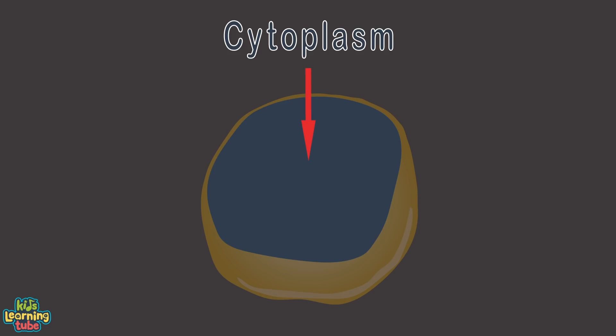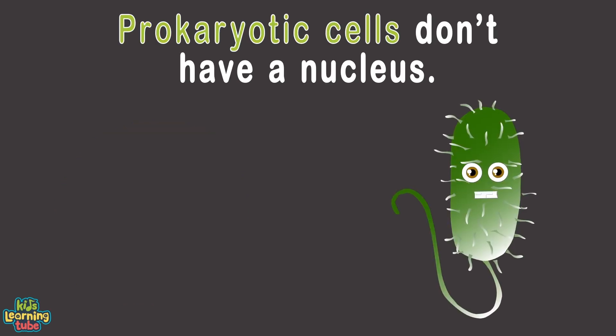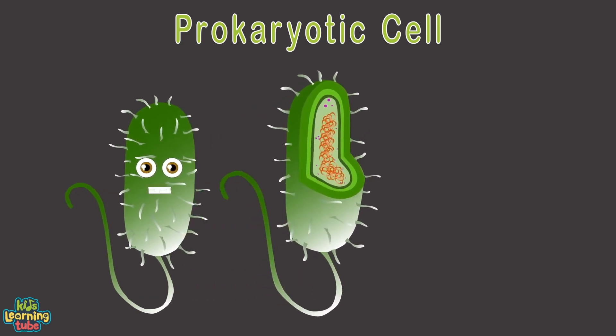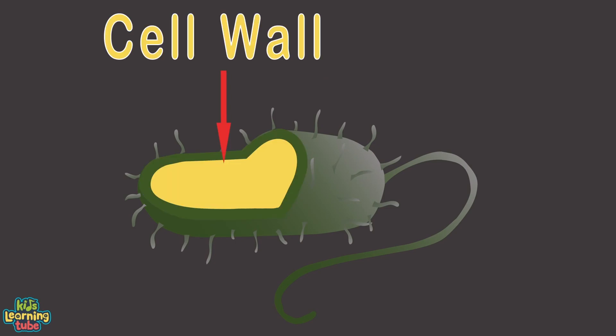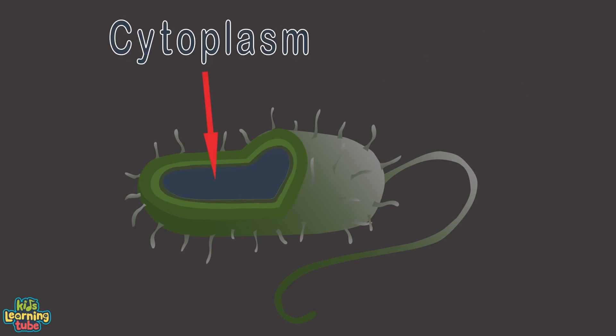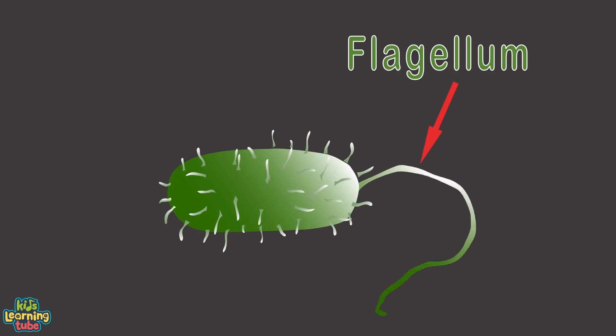Let's look at a eukaryotic cell: it has a cytoplasmic membrane, endoplasmic reticulum, nucleolus, nucleus containing DNA and proteins enclosed within a nuclear membrane, mitochondrion (where energy is produced), chloroplast, and the Golgi apparatus — all sitting inside the cytoplasm.